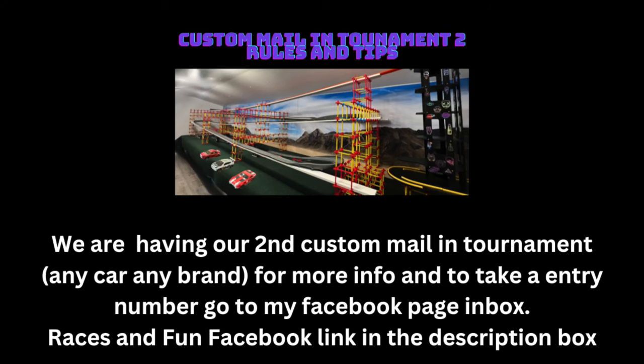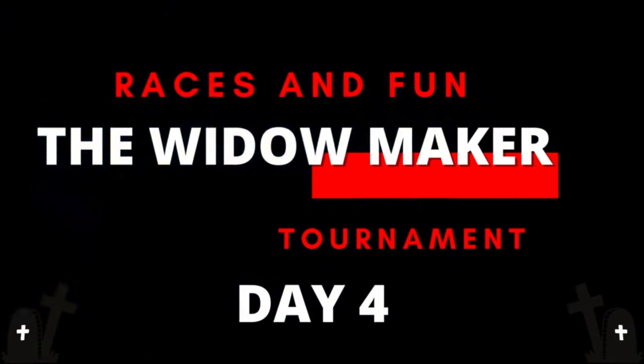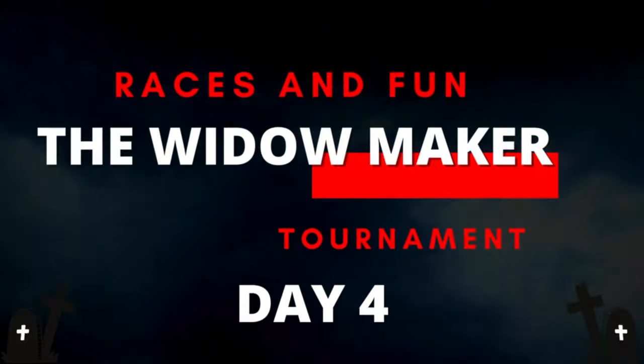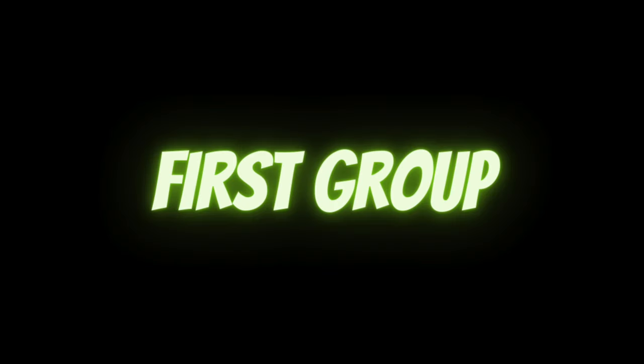The start of the next custom mail-in tournament is creeping ever closer. Check out the Races and Fun Facebook page to learn how to enter — time is running out. Welcome to day number four of the Races and Fun Widowmaker tournament. This tournament has been absolutely bonkers so far and I'm sure it'll continue to do so. Here's the first group for today.